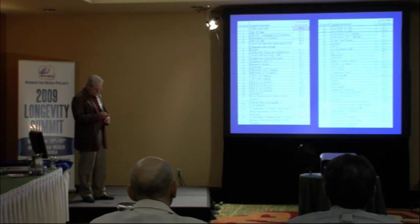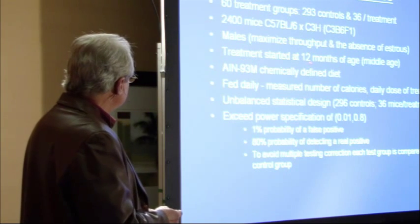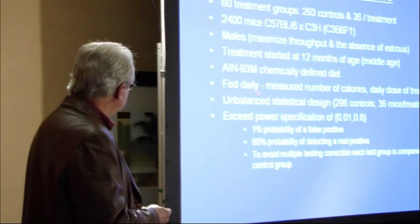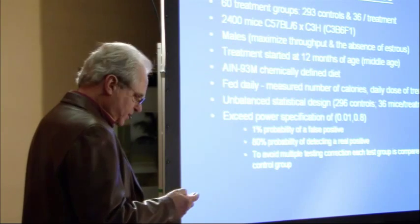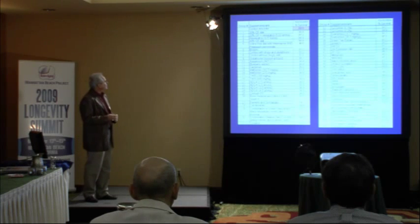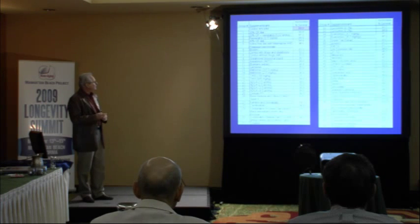Switching over to mice: we have 60 treatment groups, using an unbalanced statistical design so we can have a large control group and relatively fewer in each treatment group, increasing the number of treatments we can test. We used males only, started treatments at 12 months of age, use a chemically defined diet, and feed them daily so they get their drug every day. Our power specifications are quite good, giving us a strong chance of seeing real positives without many false positives. Our controls right now are just entering the accelerated mortality phase of the lifespan curve, so controls are still about 90% alive.